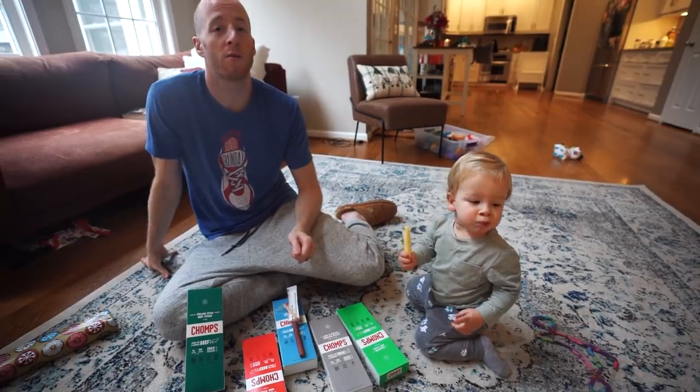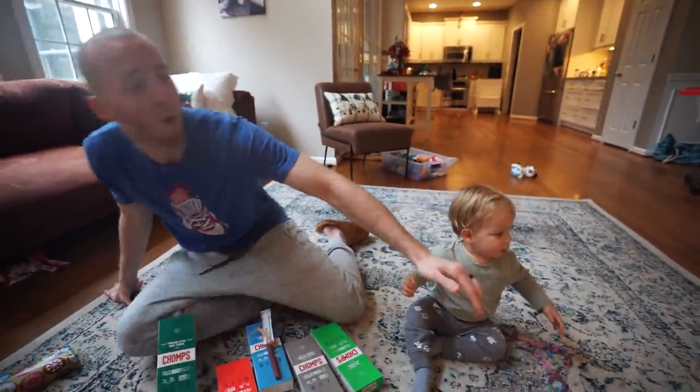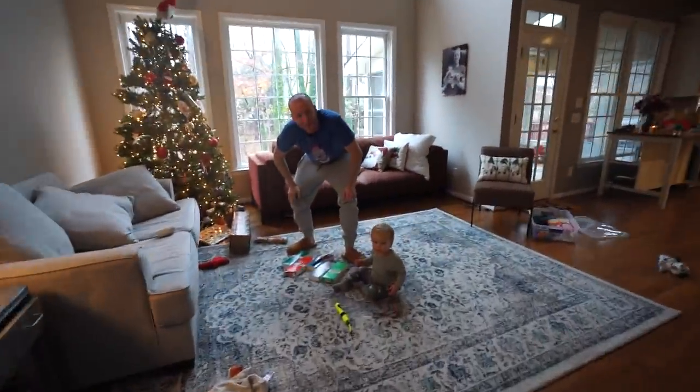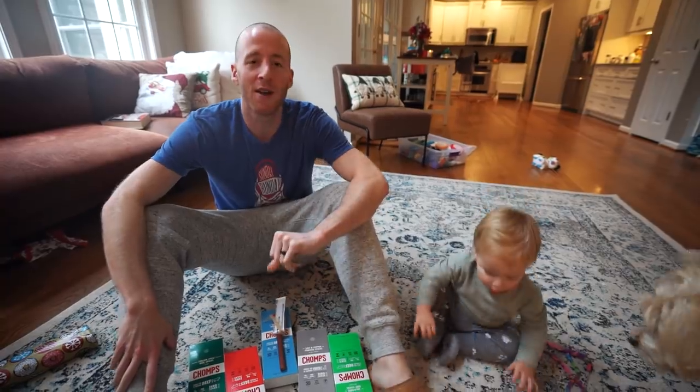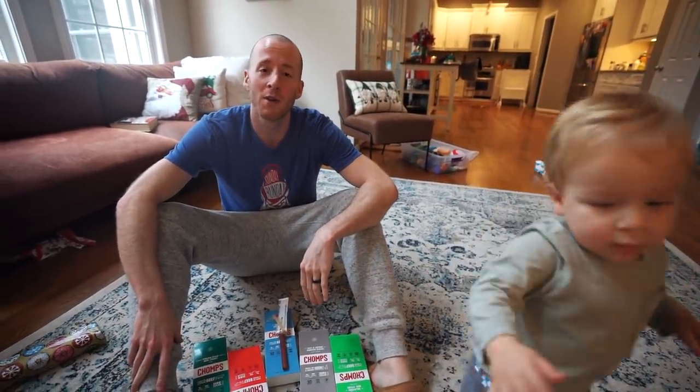We do have another surprise for you guys tonight. There is a local business owner around here that has a barbecue establishment we didn't know about at first but order from all the time now — it's our favorite. It's called Smitty's Lockdown.